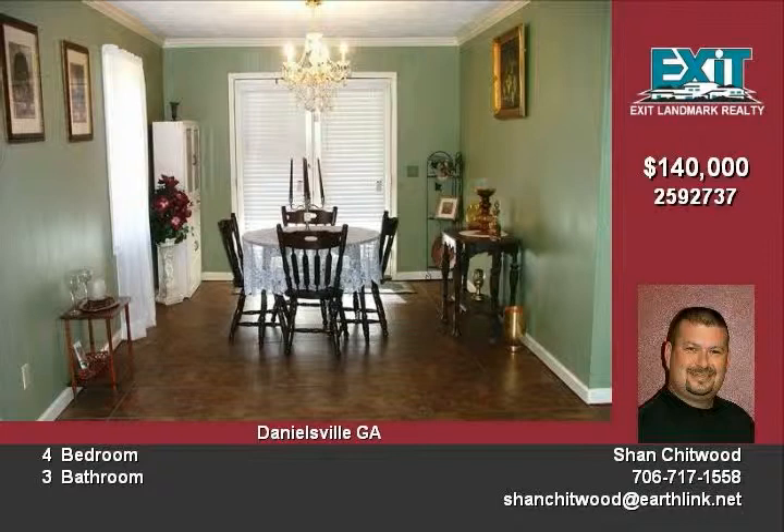For more information on this property, please call Shan at 706-717-1...